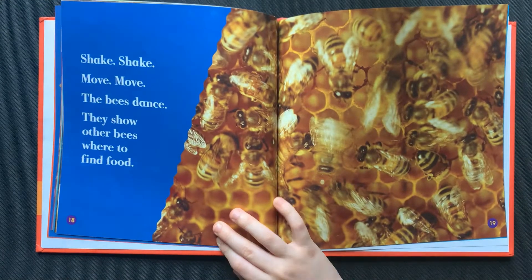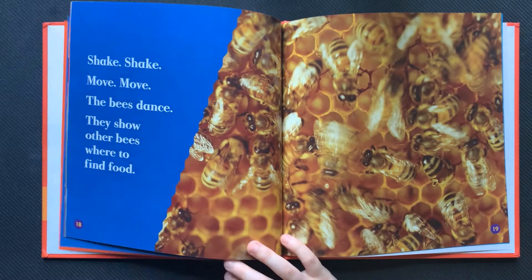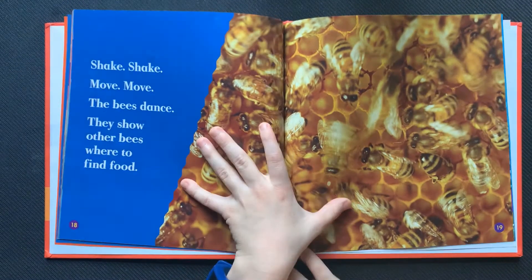Shake, shake. Move, move. The bees dance. They show other bees where to find food.